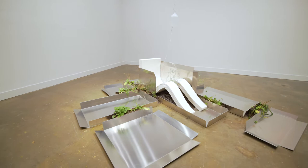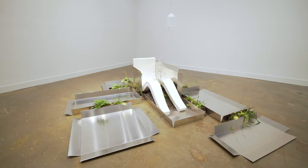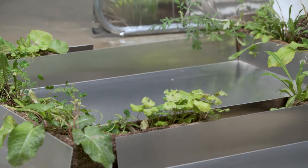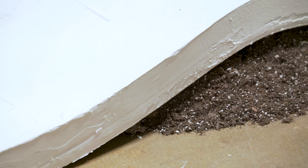I'm often drawn to very generic materials as a starting point for my work, because they have a very easy entry point — things feel immediately identifiable in some way. There's a material resonance that people feel, that they understand what it is. And in a way, that easy entry opens up the possibility of metaphors kind of expanding out from them.